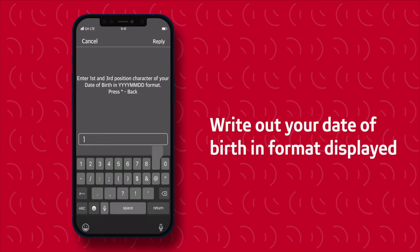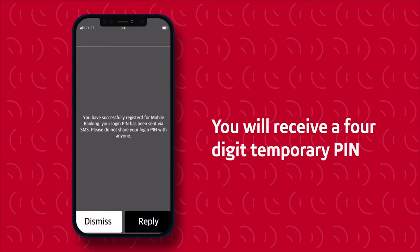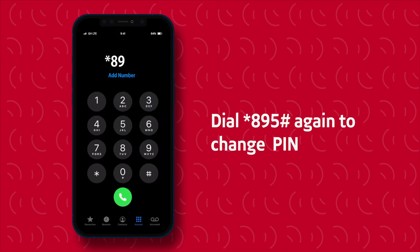Write out your date of birth in the format displayed. Confirm your debit card number and its expiry date. You will receive a 4-digit temporary PIN which will require you to dial star 895 hash again to change your PIN.